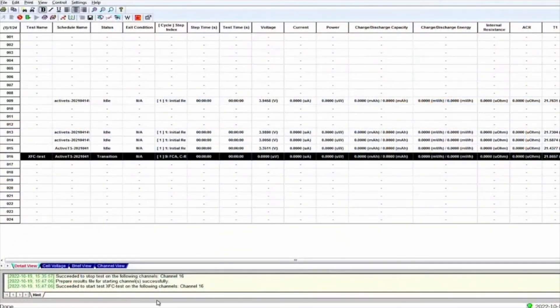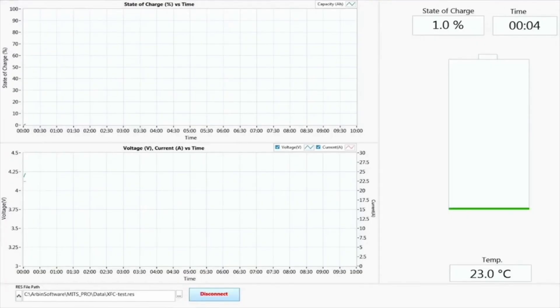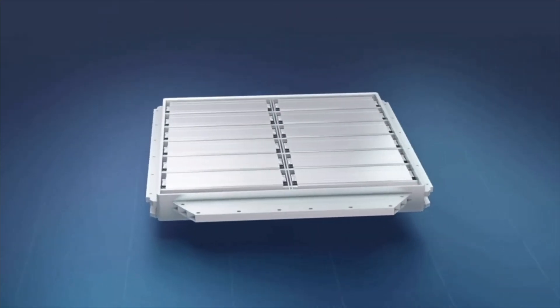We can monitor the charge through this interface. It's already at two percent in just under 10 seconds. The interface shows two charts: one showing state of charge over time, and one showing voltage and current versus time. The state of charge already exceeded five percent in less than 30 seconds, and on the voltage-current chart we have about 23C charge rate at 30 seconds.